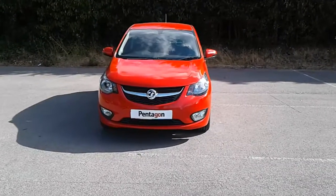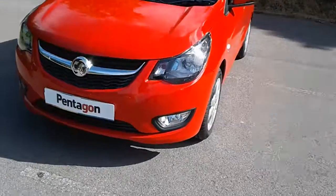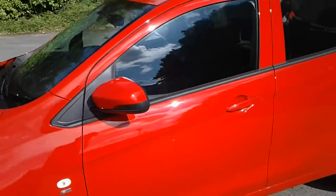Welcome to Vauxhall at Pentagon Lincoln Tritton Road. Here we have a 2018 Vauxhall Viva. It comes fitted with front fog lamps, 15 inch wheels, and color-coded door handles and mirrors.